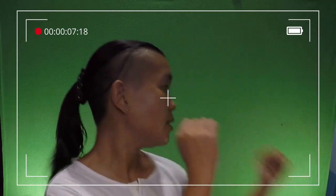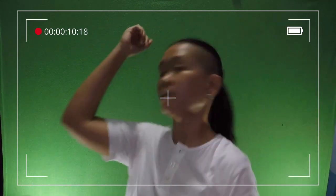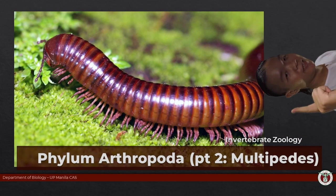Legs, legs, legs! Let's talk about the multi-peds.